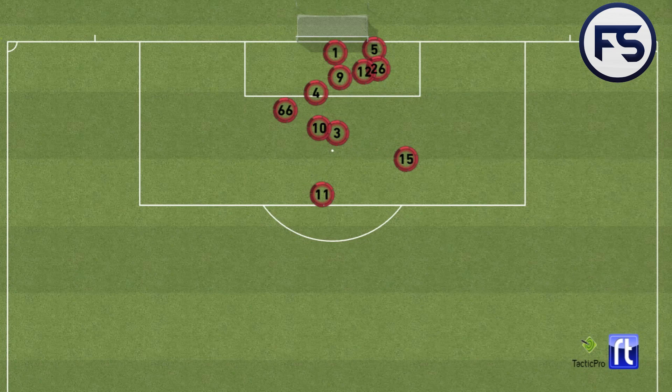The midfielders in this case — Firmino, number 3, number 5 Wijnaldum, and number 15 Oxlade-Chamberlain — are in positions near the near post. Firmino and Sadio Mane, number 10, are blocking. Oxlade-Chamberlain, number 15, is ready for any short corner and counter-attacks. And then Salah on the edge of the box to pick up rebounds and also create counter-attacks.